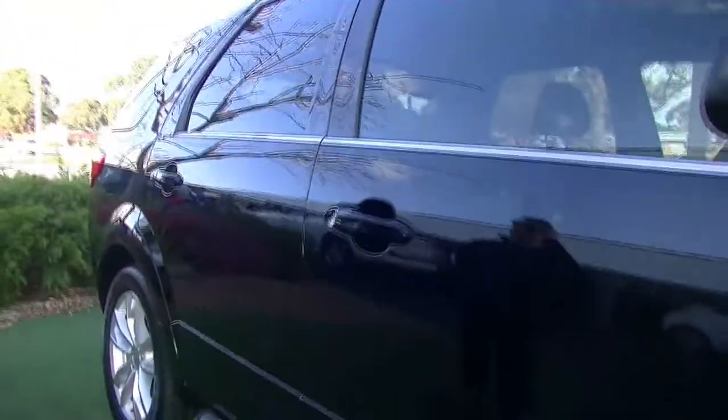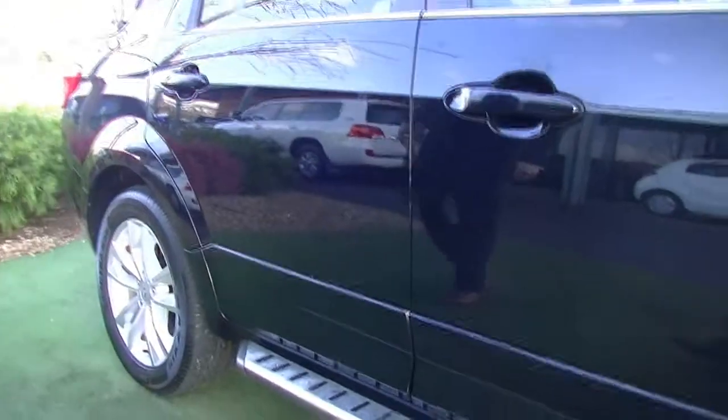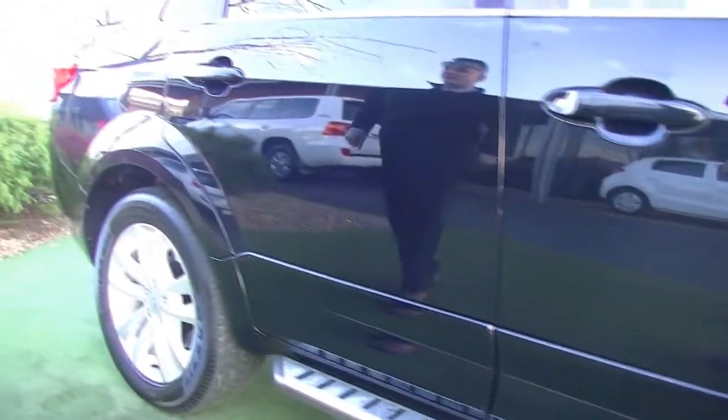Colour-coded side mirror indicators just in the side pillar there as well. Really fantastic condition right throughout this vehicle. For a black car it's been very well maintained.